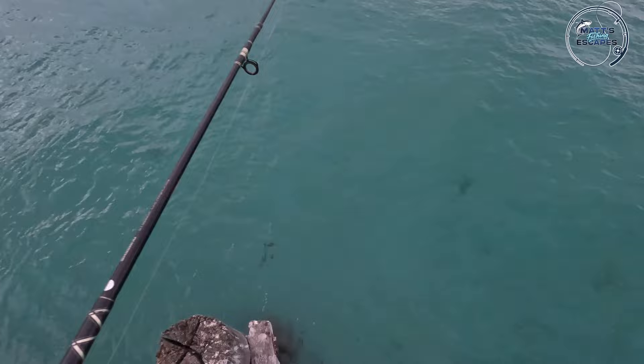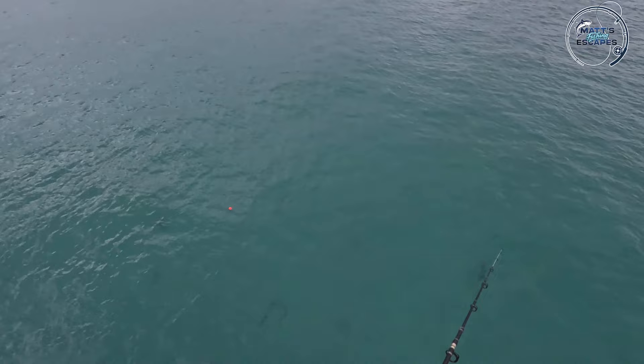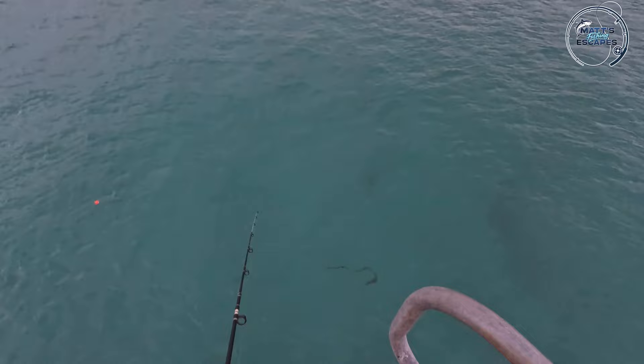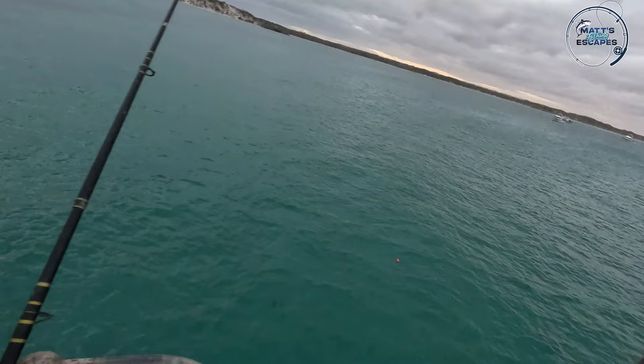I can see him swimming around everywhere here. I'm just going to put my jag out a little bit. Even without the Polaroids, I can see them. There may be one already chewing on that float, just the way it's moving. I can literally see three or four squid. He's coming for it — let's give it a few twitches to see if I can get him to take it. Doesn't look like a huge one. I'm going to check that larger rod because I reckon there's something holding on to that for sure.